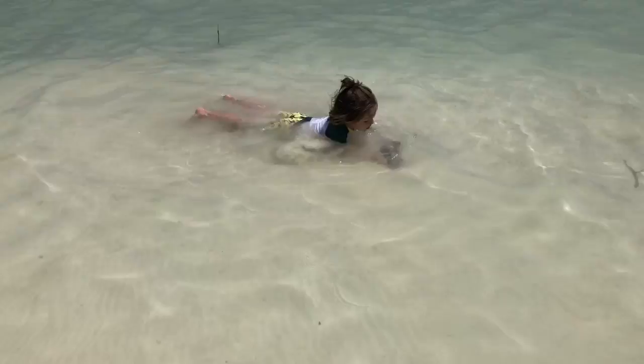In Bacalar there are these famous swings. If you went on Instagram or Google and looked up images of Bacalar or the Lagoon of Seven Blues, you'd see a ton of pictures of people on these wooden swings in the water. I want to go and see those before we leave today — hopefully we'll get there too.